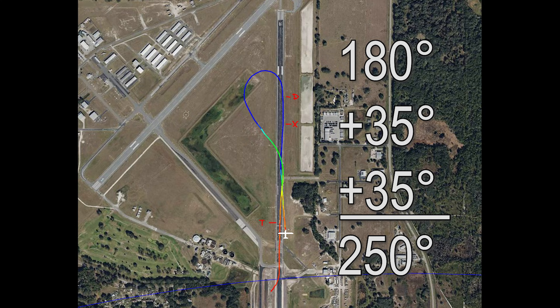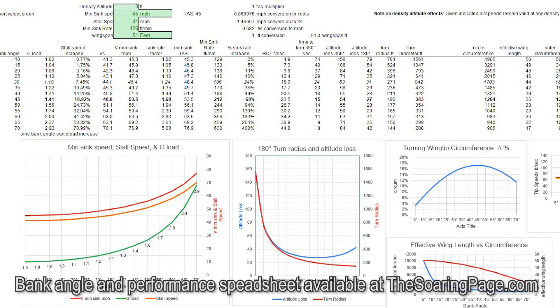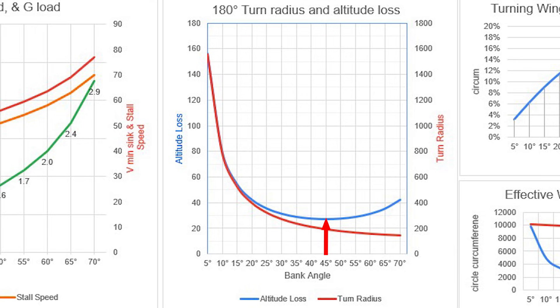So it's going to be to our advantage to try to maximize the efficiency of this turn, both in terms of reduced radius and reduced sink rate. We need to know the bank angle that's going to give us the least amount of altitude loss in the turn. Plugging that into the bank angle calculator, we find that angle is 45 degrees. Comparing that to a 30-degree bank angle, the 45-degree bank loses about 5 feet less altitude, and the radius is about 80 feet smaller — that's the width of the runway, so that's going to be helpful.